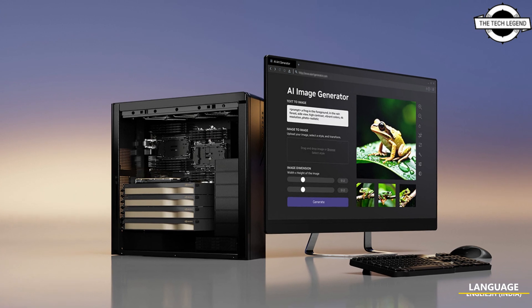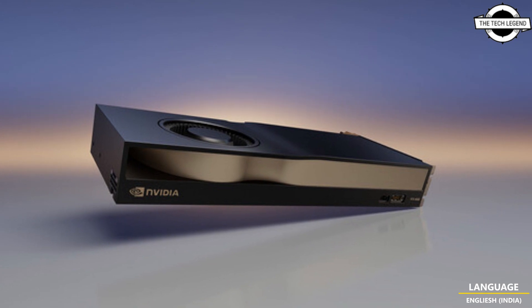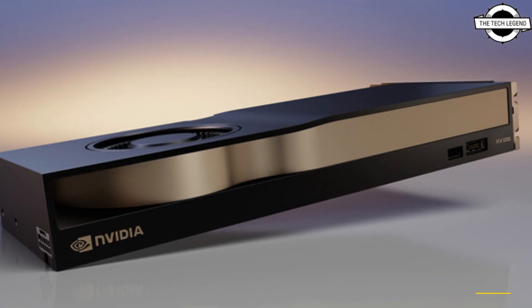Hello friends, welcome to the Techlist Gen channel. Today I will talk about the Nvidia RTX 5000 with 32 GB memory, RTX 4500 with 64 GB memory, and RTX 4000 with 20 GB — these new workstation GPUs from Nvidia.